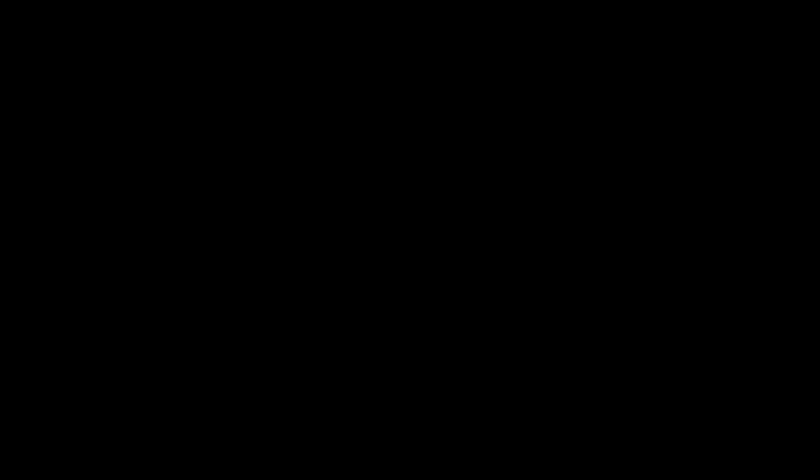Be sure to subscribe to our channel and click the bell icon for the latest updates from us, and please don't forget to like and share.